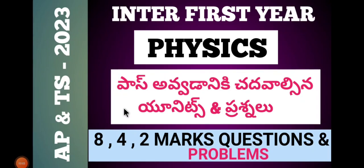Hi students, this is KLNAT, welcome back to our channel. In the first year student's video, there are units and chapters. There are 4 marks, 8 marks, and 2 marks. There are also important problems for AP and TS students.